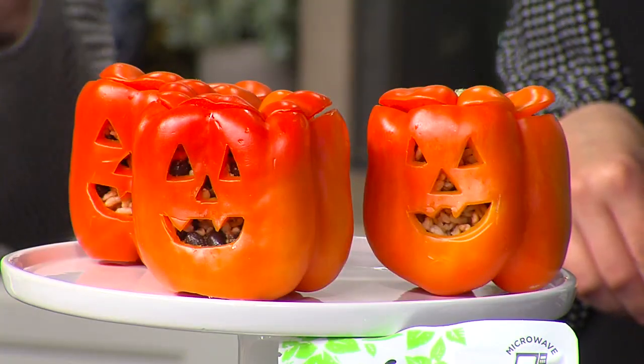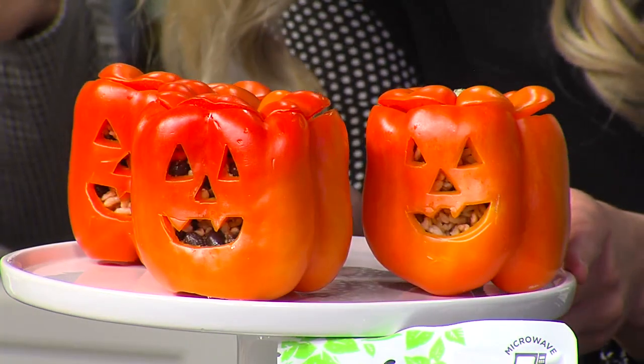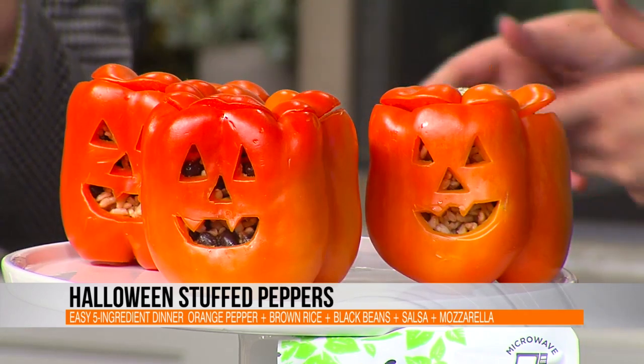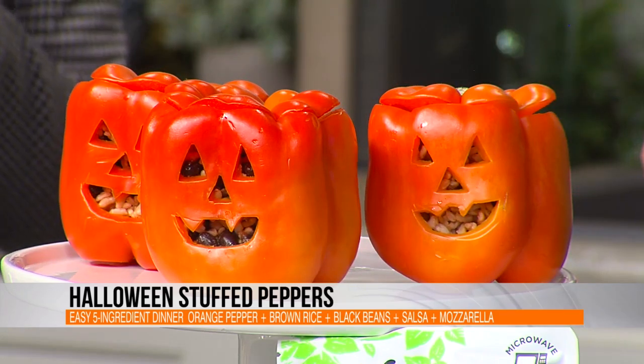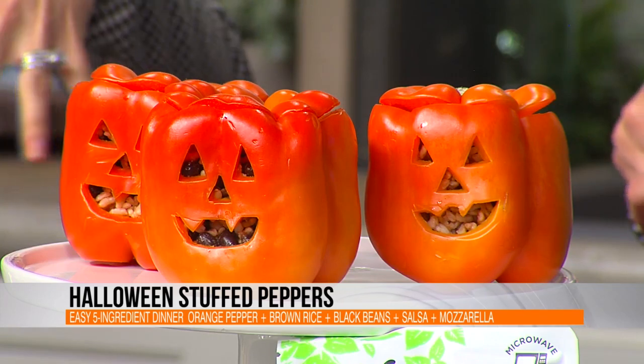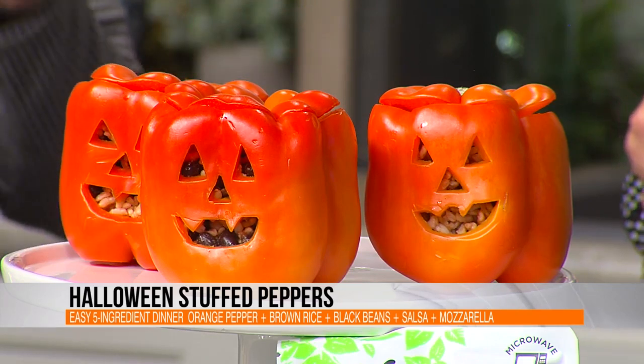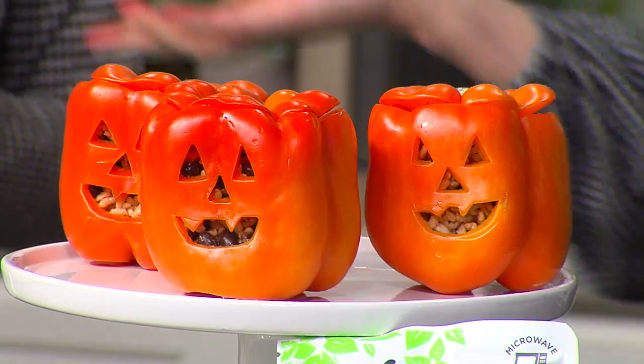And then our pumpkin stuffed peppers. If you have an older kid, they can use a knife to create a pumpkin face. What I love about this is it's a five-ingredient dinner — we're skipping the stovetop and just using ready canned beans, brown rice, and salsa, then putting it inside the pepper and cooking it in the oven with a little mozzarella cheese. Five ingredients and you're done. And hey — Meatless Monday! Halloween's on a Monday, so there is a perfect dinner idea.